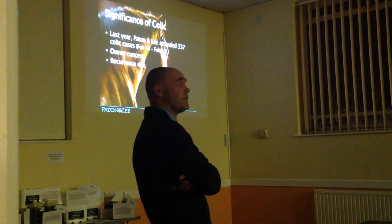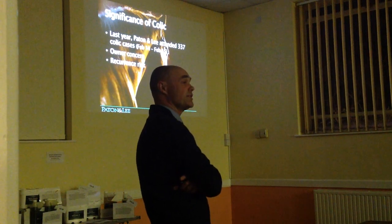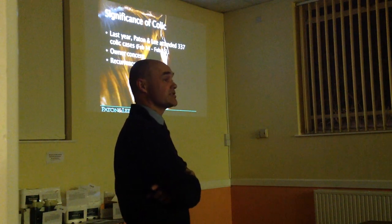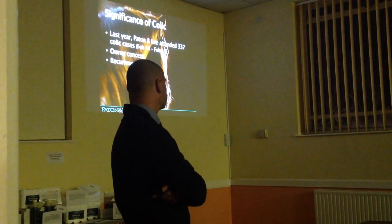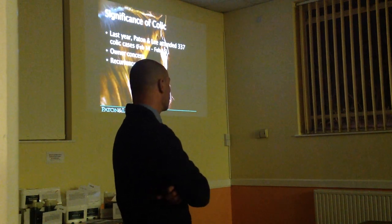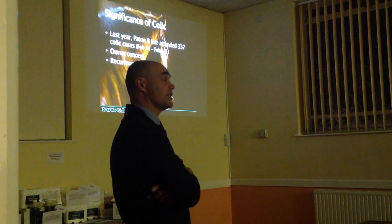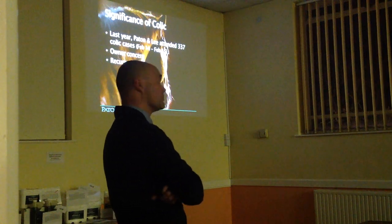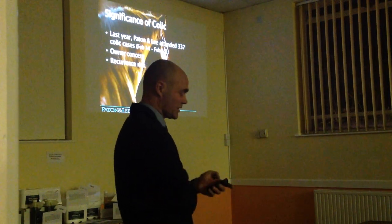Various surveys amongst owners have shown colic to be in the top three conditions that cause owner concern with respect to the health of their horse. There is also a known recurrence risk - once a horse has had an episode of colic, it's been proven to have an increased risk of further episodes. And as we all know, sadly, there's also a mortality risk associated with colic.